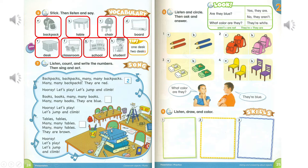Backpacks, backpacks, many many backpacks. Many many backpacks. They are red. Hooray! Let's play. Let's jump and climb. Books, books, many many books. Many many books. They are blue. Hooray! Let's play. Let's jump and climb.